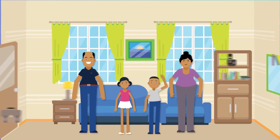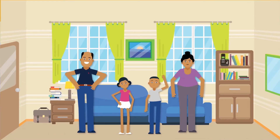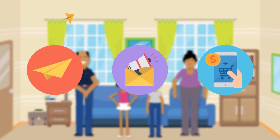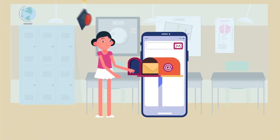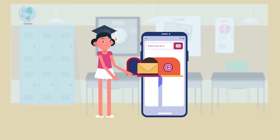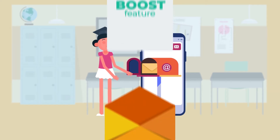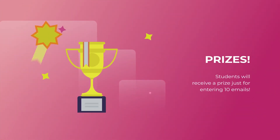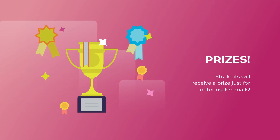Speaking of parents and students, it's even easier for them — simply: 1. Send. 2. Share. 3. Shop. Send — anyone can participate, even without buying. Get 100% of the student body to click on our Boost feature and enter email addresses of people they know that would support the school. Students will receive a prize just for entering 10 emails.